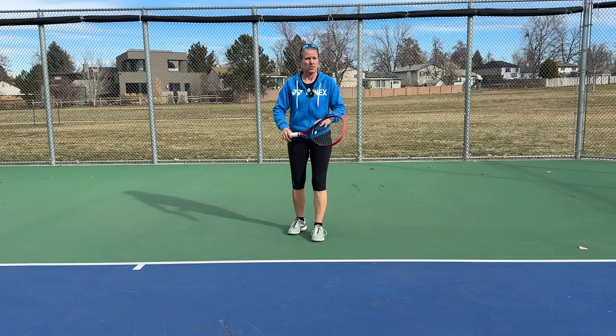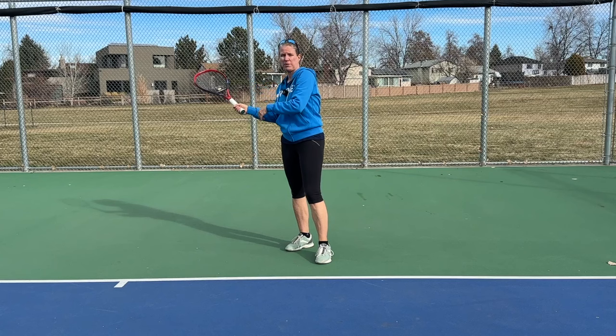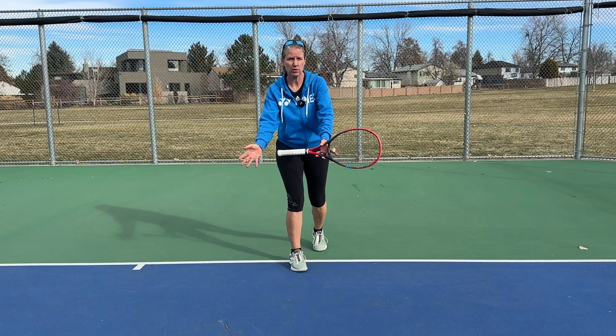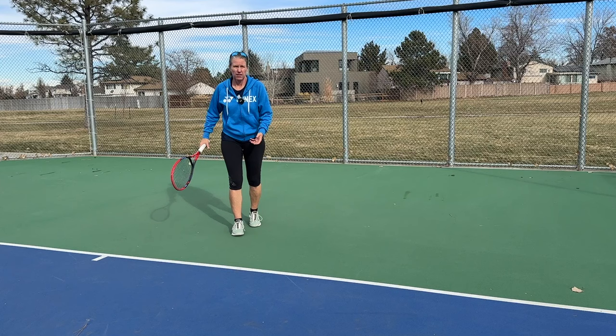Look at the grip first, then the racket head. Read the grip change to a continental grip, the higher take-back, and the open racket face. How will that ball bounce? A slice is most likely going to skid through the court a little more, sit lower — which means you probably have to move up to it — and you have to work more to get under the ball. Let the racket head drop under the ball more. A great option, of course, is to just slice it back.